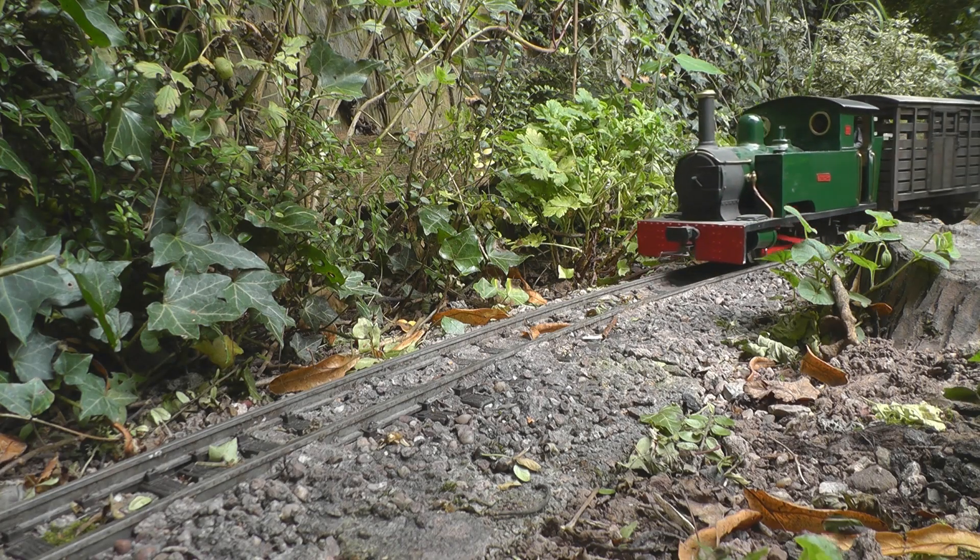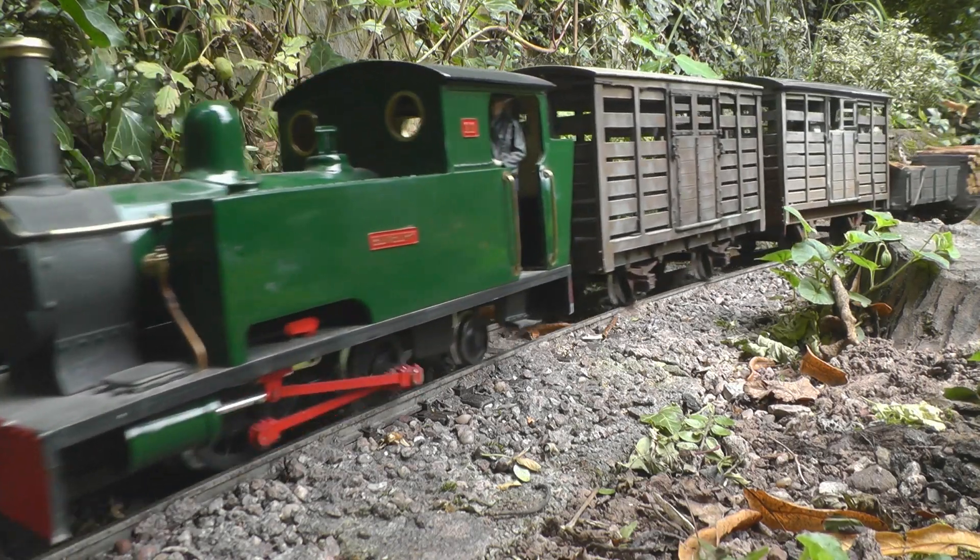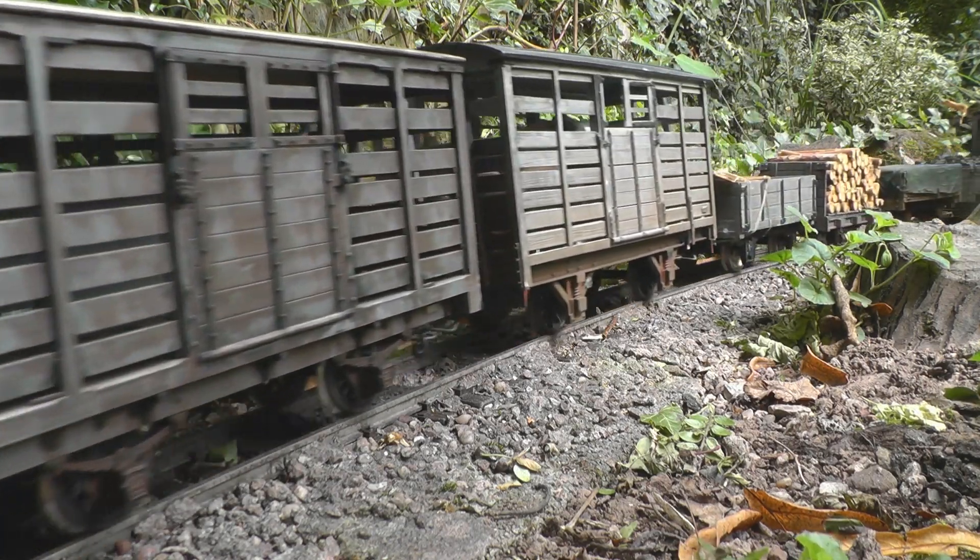The goods train is now approaching Buickley Station. As you can see, it has picked up a cattle wagon and a timber wagon en route.